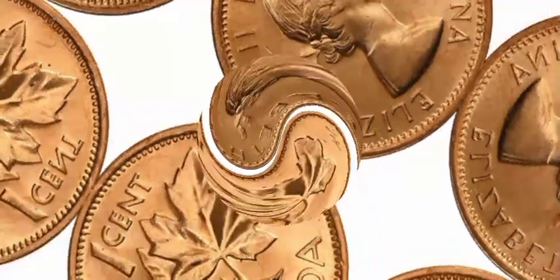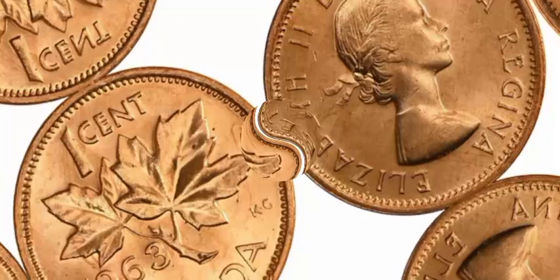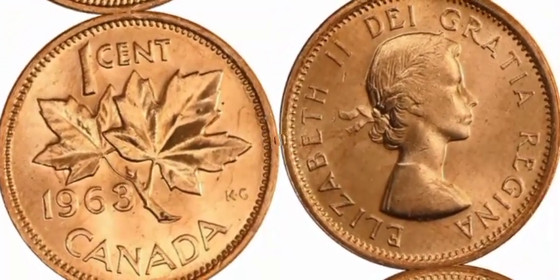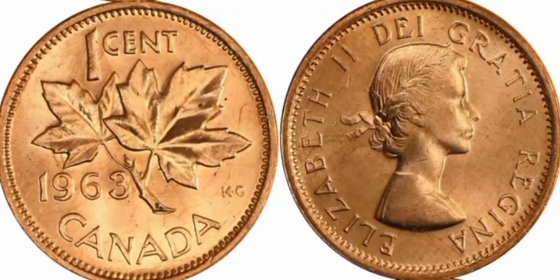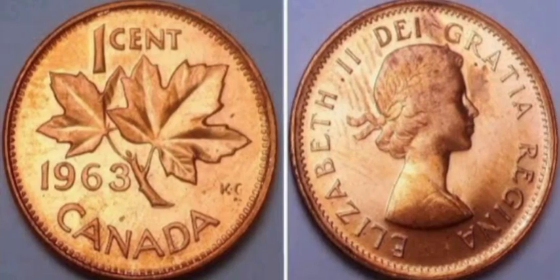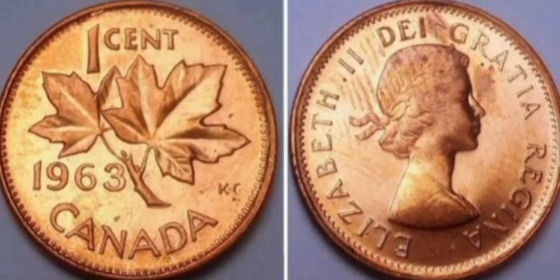A high-quality image of the 1963 Canada one-cent coin. Let's start with a quick overview of the coin's history. The 1963 one-cent coin from Canada was part of the series featuring Queen Elizabeth II on the obverse and the iconic maple leaf design on the reverse.